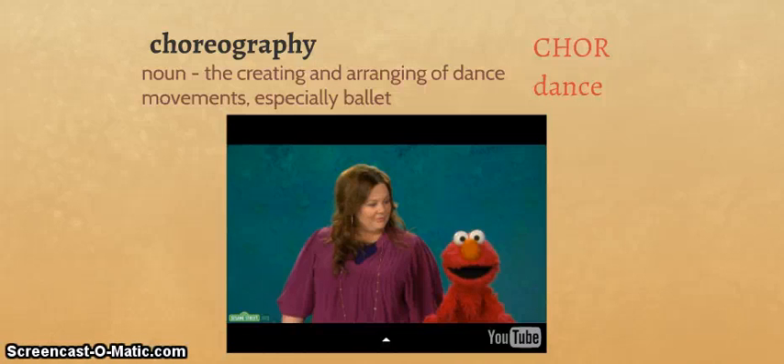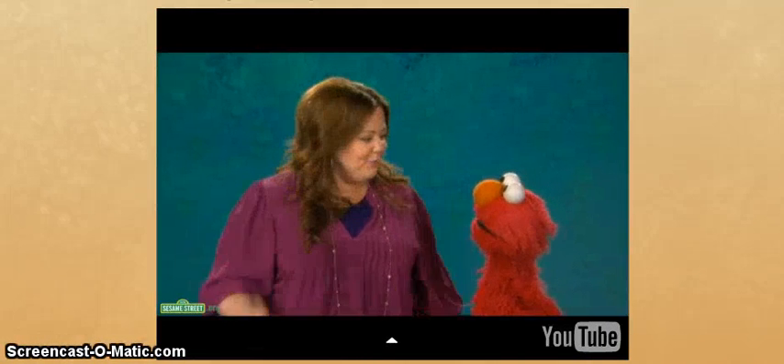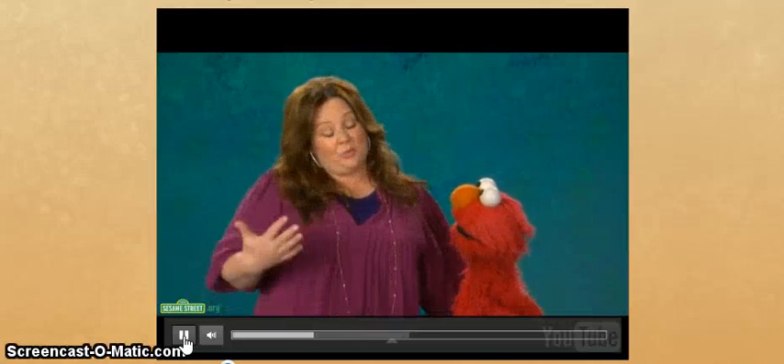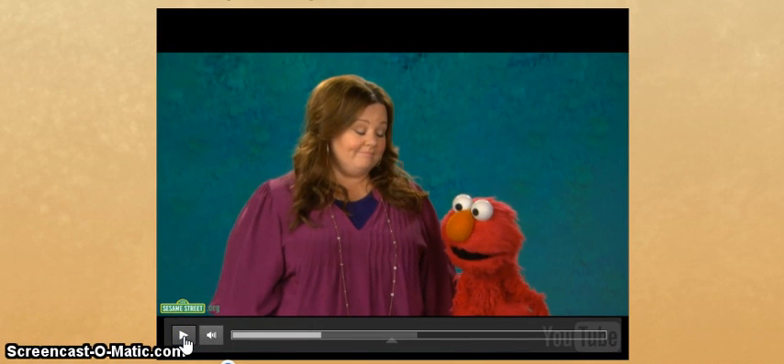Let's hear a little bit about Sesame Street's version of choreography. Today's word is choreographer — someone who puts together a dance or makes dance moves. They're talking about the person, the choreographer, who puts the dance together, and the putting-the-dance-together part is the choreography. The director of the opera also did the choreography — they designed all of the dance movements.